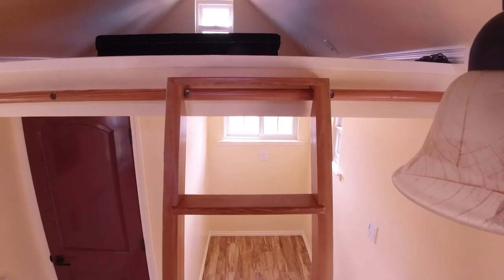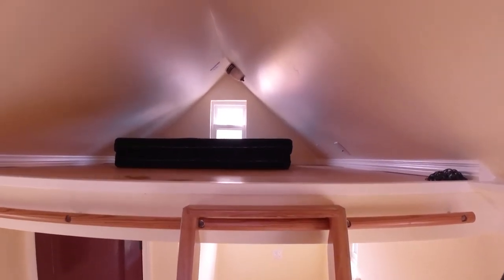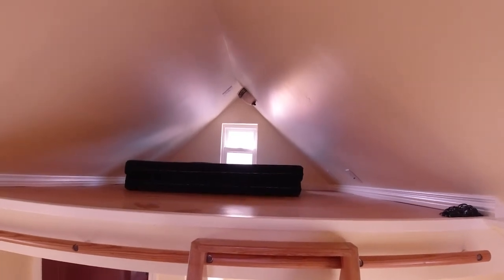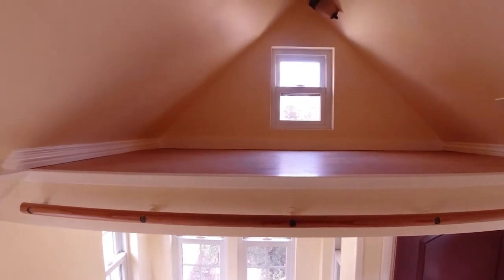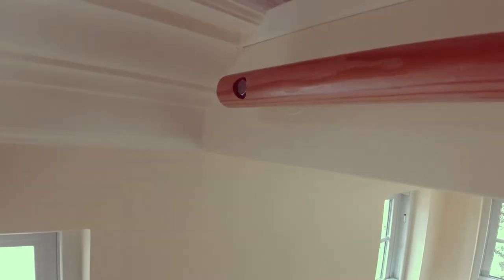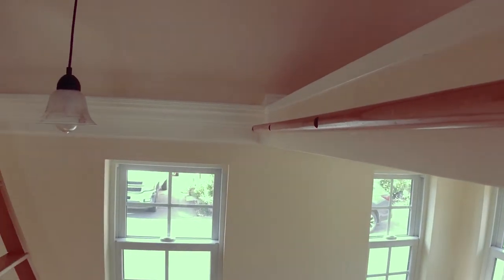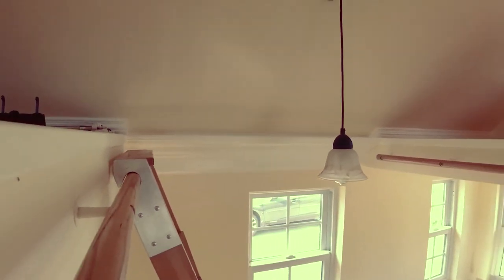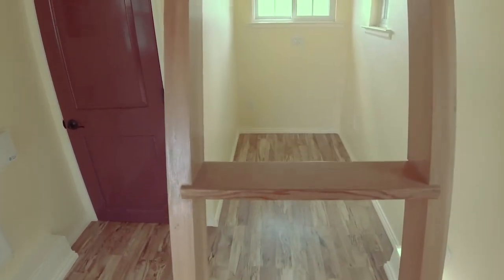The large loft is 8 feet long with room for a queen mattress and extra space to transition onto the ladder. The other loft is 3 feet 10 inches long and could be used for storage or sleeping space for a small person if a guardrail were added. Each loft has an opening window, surface mount light sconce, sanded and sealed plywood floor, and full-length ladder bar. The custom-crafted vertical grain Douglas fir ladder hooks over the bar to secure it and allow safe access to both lofts.